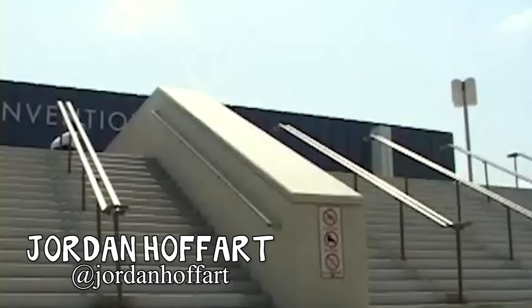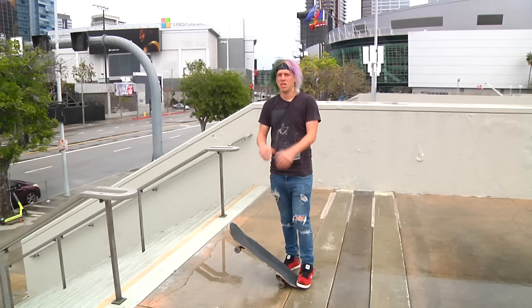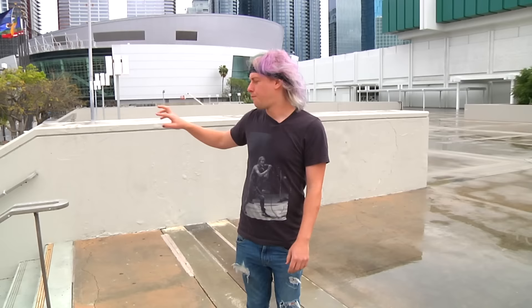Jordan Hophart regular tail slid it, too fakey. I mean, I don't think you're going to regular on this thing if you're going so fast. So Micah Hollinger was the first one to lay-back board slide. He also did kickflip lay-back nose slide, and then he did front 180 nose grind.